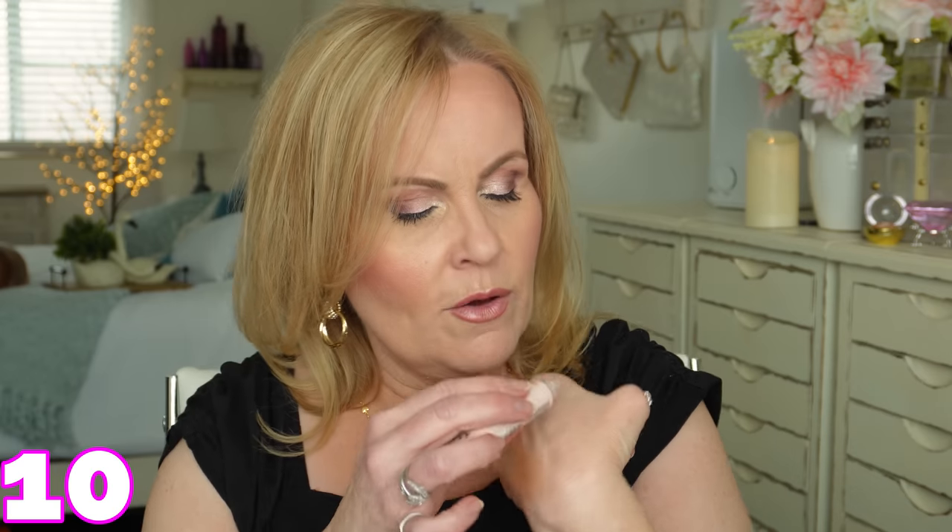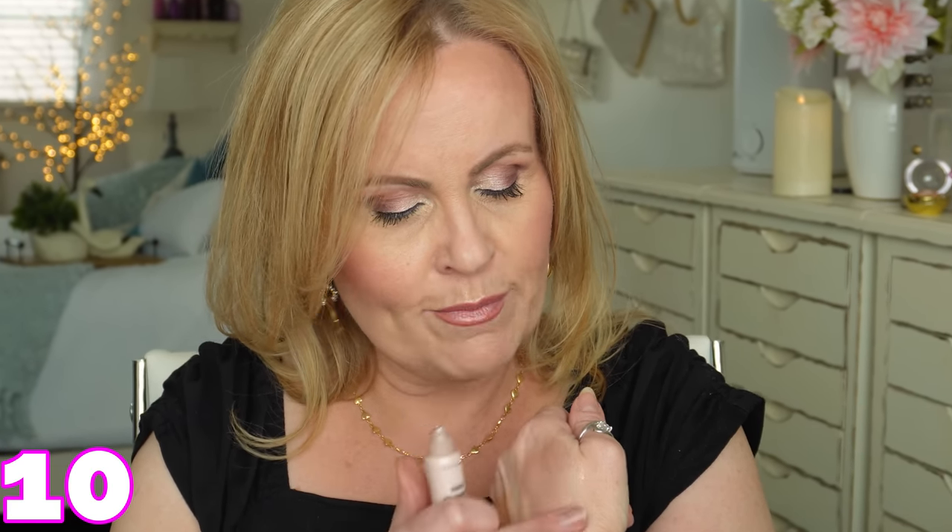This is another forgotten gem — the NYX Born to Glow Liquid Highlighter, one of the very first liquid highlighters. You can mix it with foundation, use it alone as a highlighter, or use it as a primer underneath for a peek-through glow. It's very versatile and about five dollars — I think it's still at Target or Walmart. Comparing it to the Essence one, this has a little bit more intensity. For mature women who like cream or liquid products, this won't dry you out.